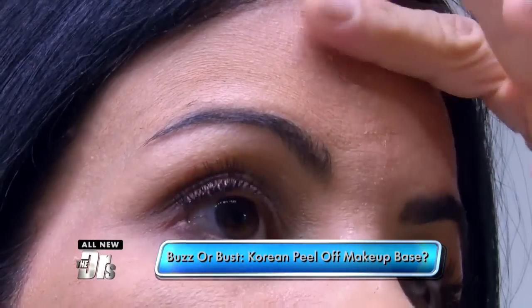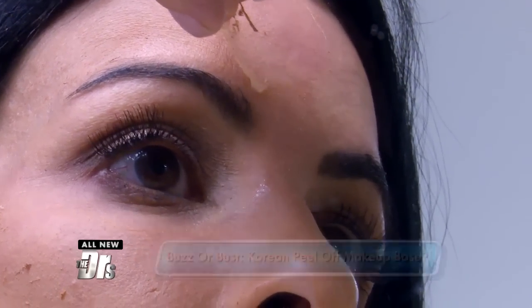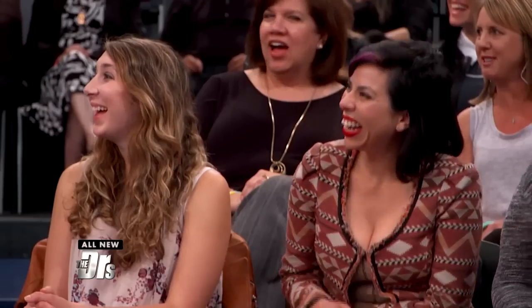This is a Korean-based product that claims to give you a second skin. It's not really a primer, but it's a thin, transparent, glue-like product that you put on top of your skin. The idea is if you have acne and you don't want your makeup to sink into your pores, you put it on, let it dry, and at the end of the day you peel everything off in one fell swoop including your makeup. It actually feels like glue on your face — it's like Mission Impossible.